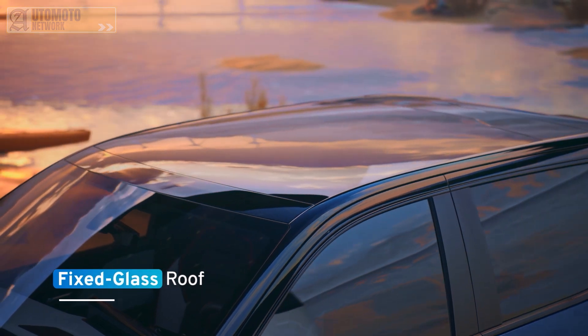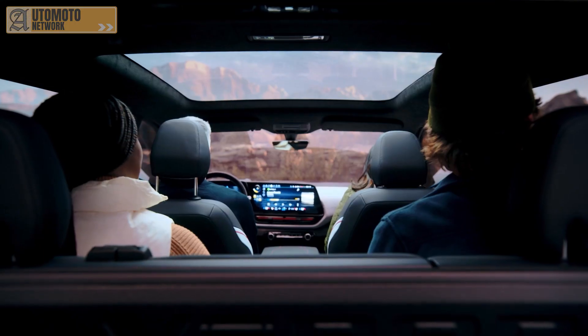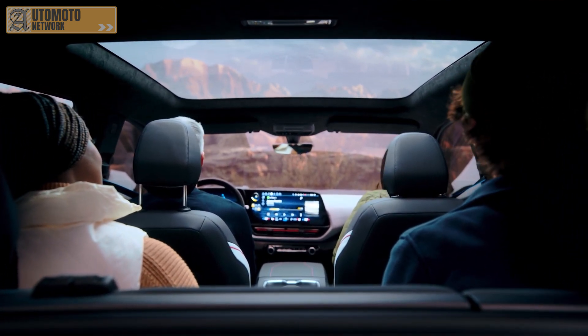The RST's fixed glass roof offers expansive visibility, increased headroom, and an enhanced experience of spaciousness for both front and rear passengers.